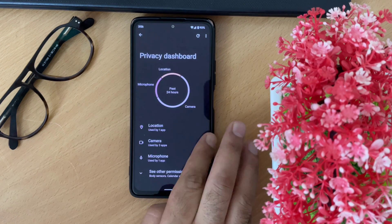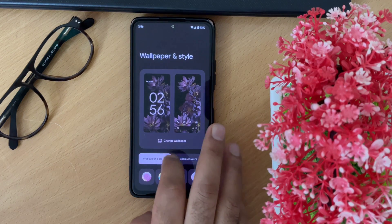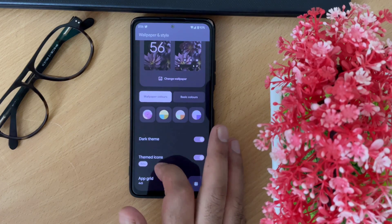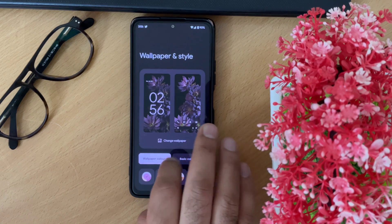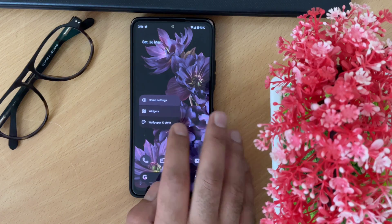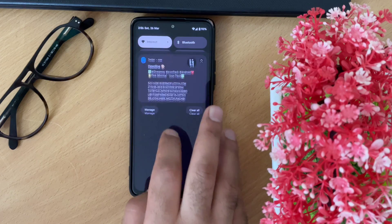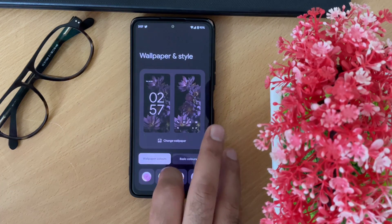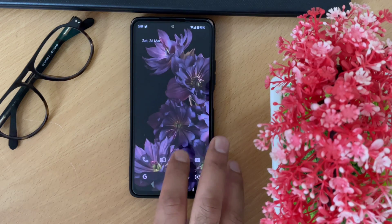Now coming to theming options — long pressing the home screen gives you access to Wallpaper and Style, where you can change the wallpaper from provided categories or select your own photos. You can also enable themed icons, which change the color of your home screen icons based on your wallpaper color. However, this feature is still in beta and only a few popular applications are covered. Android 12 adopts colors based on your wallpaper, and this applies to pop-up menus, the home screen, notification bar, device settings, and even the default keyboard.